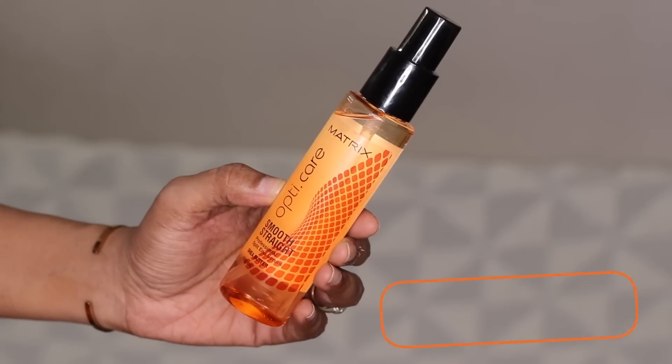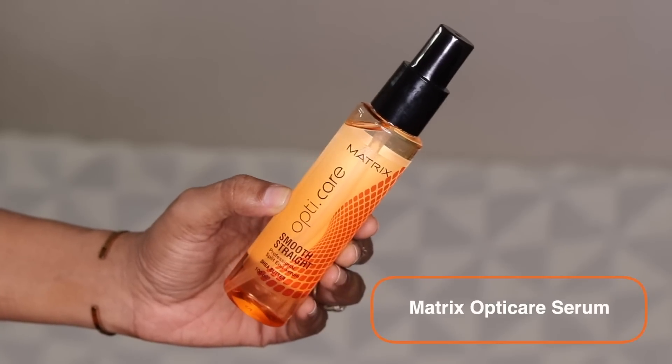The fifth tip is to use a serum — a nice smoothing serum. I'm using the serum from the same Matrix OptiCare range; this is their Smooth Straight Professional Split-End Serum. You can use it in two ways: on your semi-damp hair, or before blow drying to protect from heat damage, or even after blow drying to give you that beautiful salon-like, smooth, manageable hair. I applied it both before and a little after blow drying my hair.